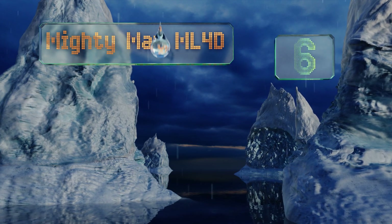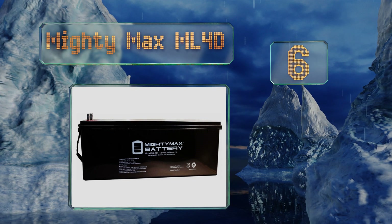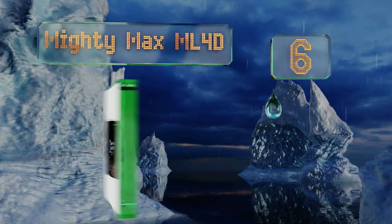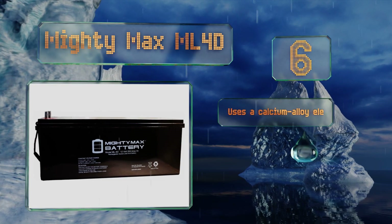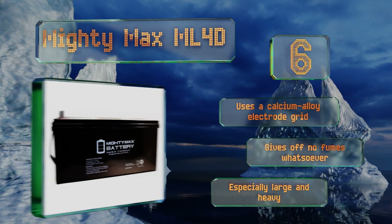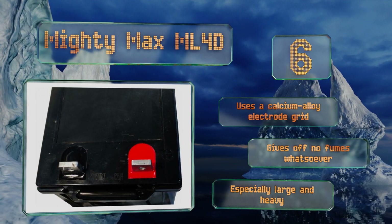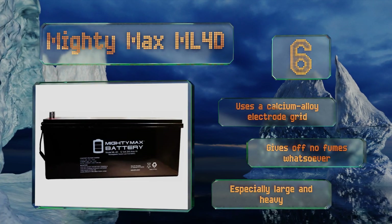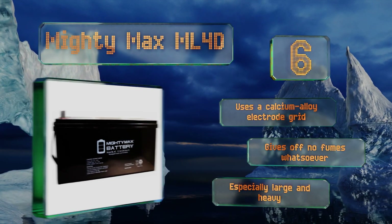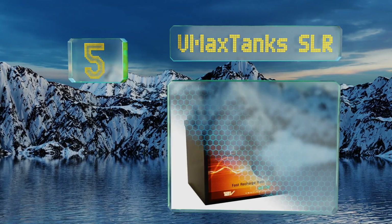Moving up our list to number six, offering a higher capacity than most readily available consumer-grade models, the MightyMax ML4D boasts 200 total amp-hours, roughly half of which can be used before it needs more juice. Its AGM construction means it won't require any maintenance throughout its life. It uses a calcium alloy electrode grid and gives off no fumes whatsoever, however it is especially large and heavy.